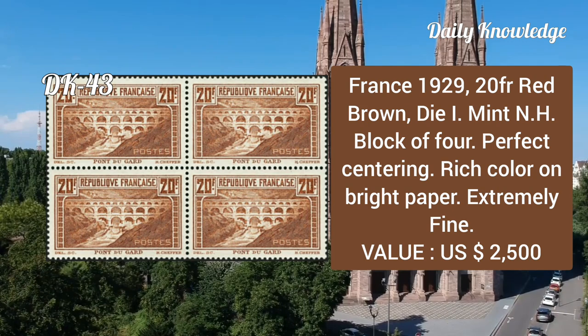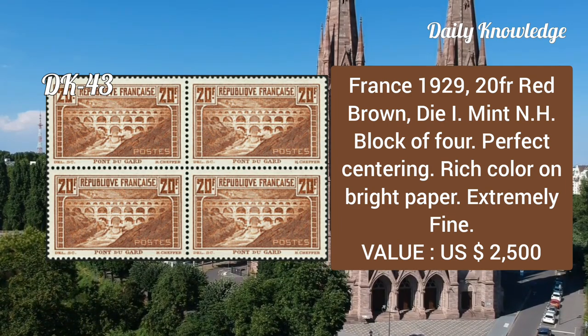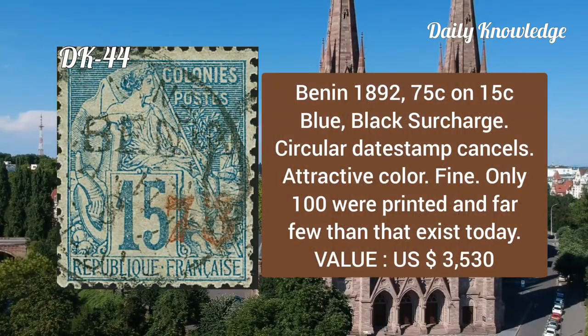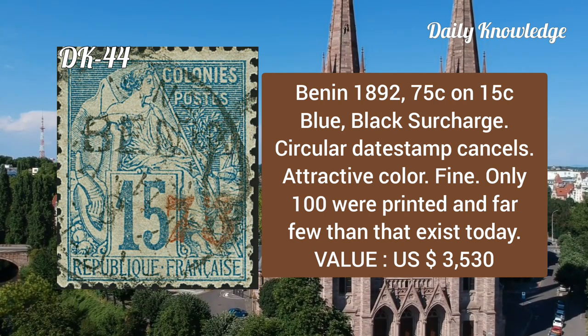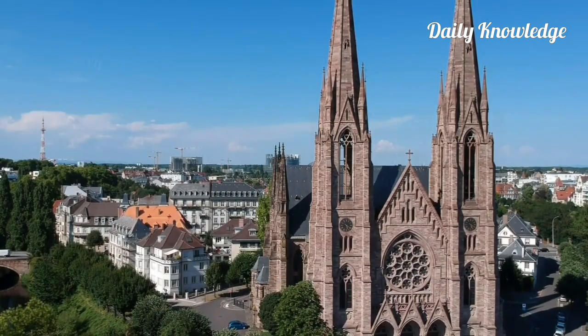France, 1929, 20fr red-brown, die one, mint never hinged block of four, perfect centering, rich color on bright paper, extremely fine. Benin, 1892, 75 cent on 15c blue, black surcharge, circular date stamp cancels, attractive color, fine — only 100 were printed and far fewer than that exist.